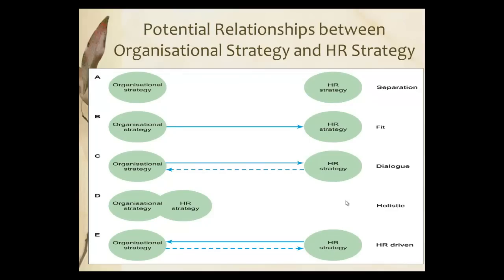Here we have the potential relationships between organisational strategy and HR. You can have two silos in separation, as in A. You can have organisational strategy driving the HR strategy, ensuring there's a fit. You can have a dialogue between the two, where the organisational strategy is more dominant — this is the most common one that you're likely to see.